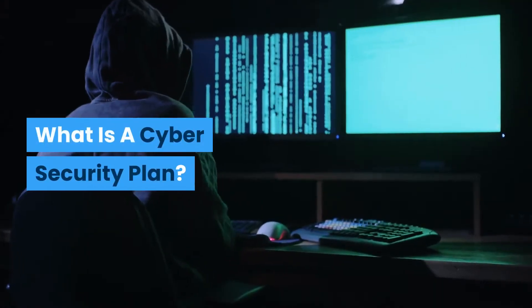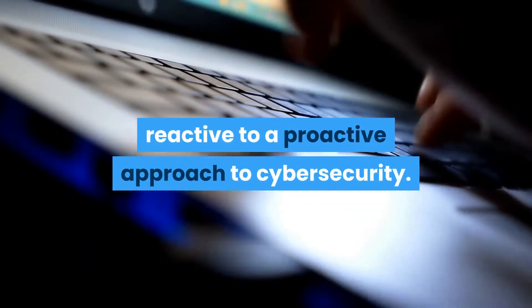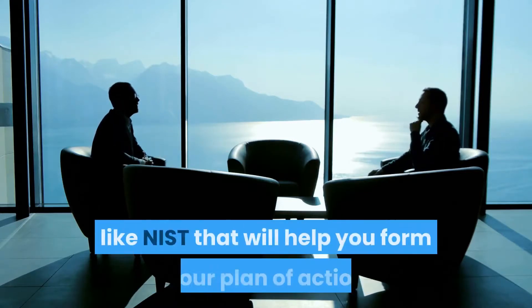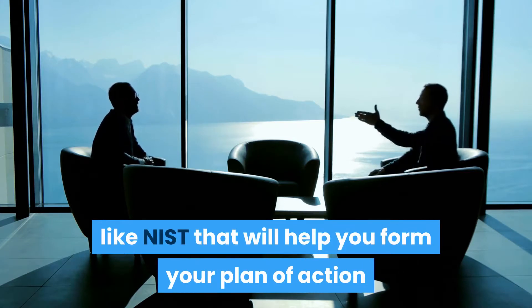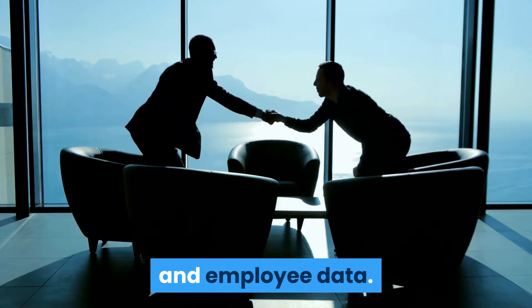What is a cybersecurity plan? A cybersecurity plan should help you move from a reactive to a proactive approach to cybersecurity. This strategy should include a security foundation like NIST that will help you form your plan of action, resulting in the prevention of the theft of organizational and employee data.